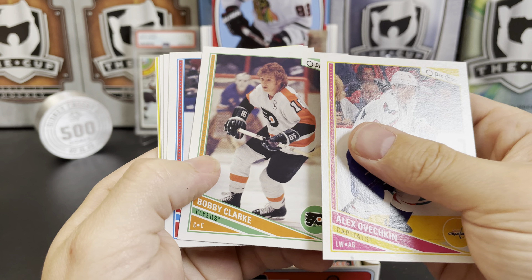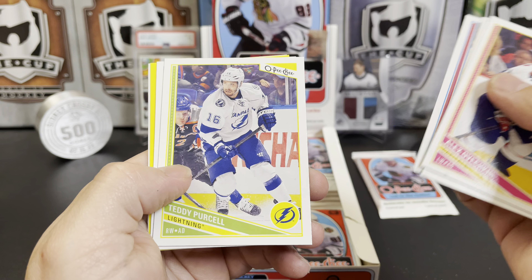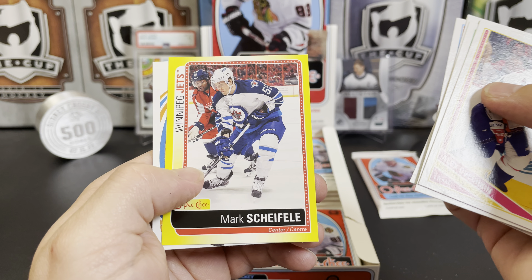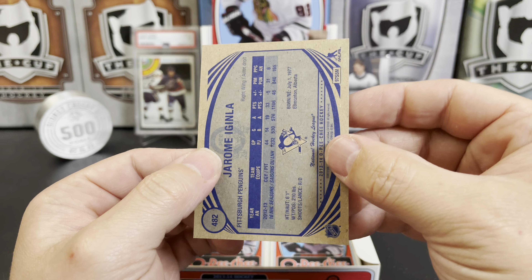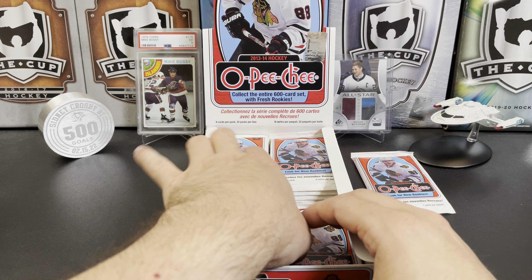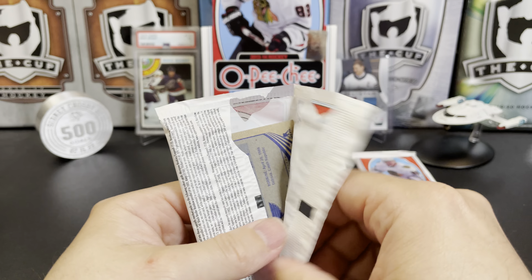There's an Ovi, Bobby Clark legend, Cory Emmerton, Carl Gunnarsson, Teddy Purcell, Andre Sekera. There's a Shefley sticker and a Jerome Iginla. Got another player that only played a handful of games for the Pens — didn't really work out. Iggy — really exciting acquisition that just did not pan out for the playoff run.